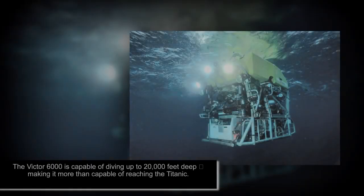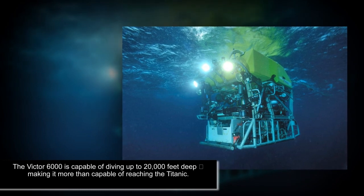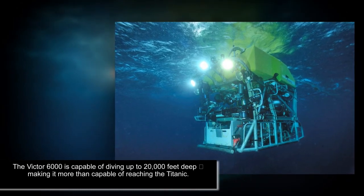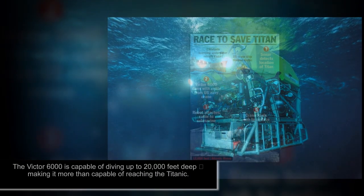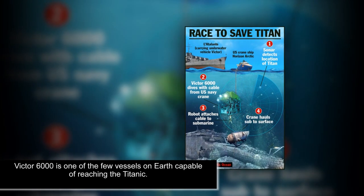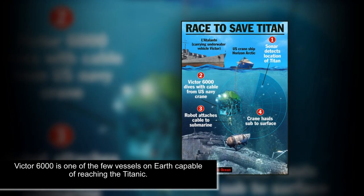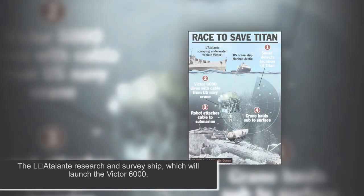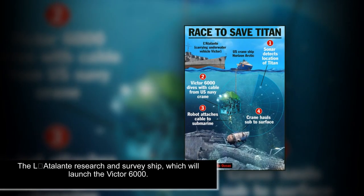Rescue crews plumbing the depths of the Atlantic for the Titan submersible, lost Sunday with five people aboard, will get assistance from the Victor 6000 robot — a highly advanced deep-sea craft and one of the few vessels capable of reaching the wreck. The Victor 6000 is being rushed to the search site aboard French research vessel Atalante, but is not expected to arrive until Wednesday evening Eastern time, around 12 hours before the oxygen supply on the missing submersible is expected to run out Thursday.